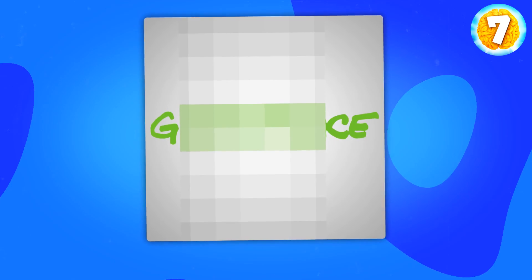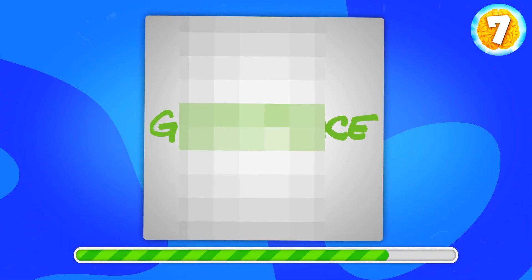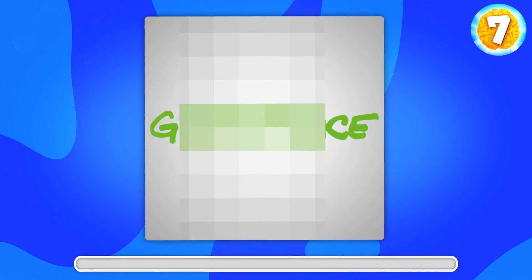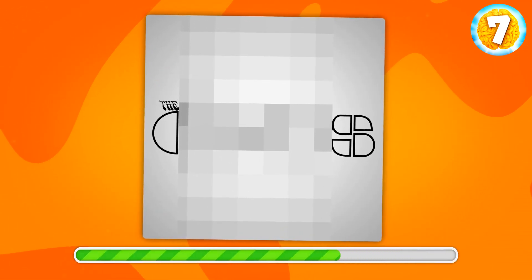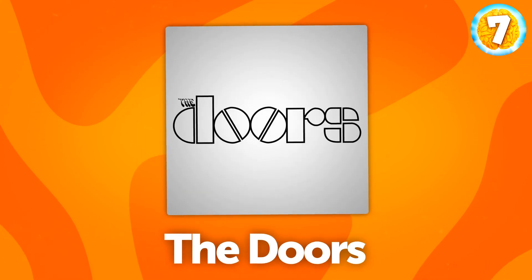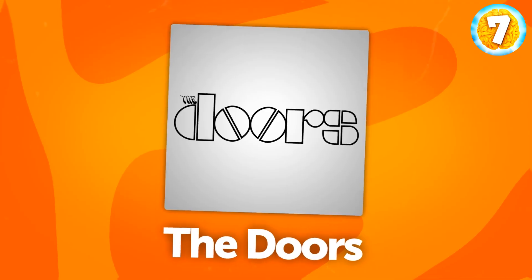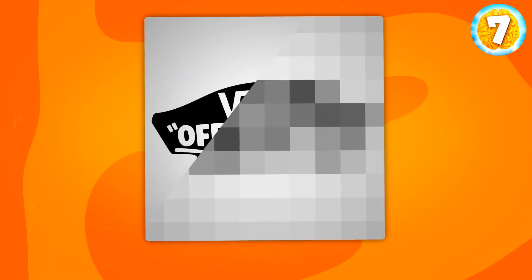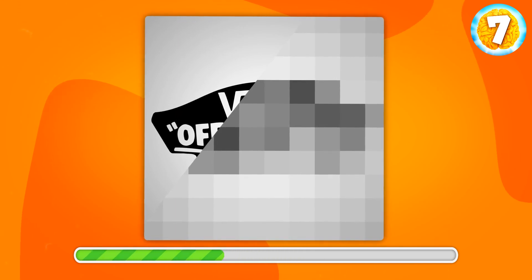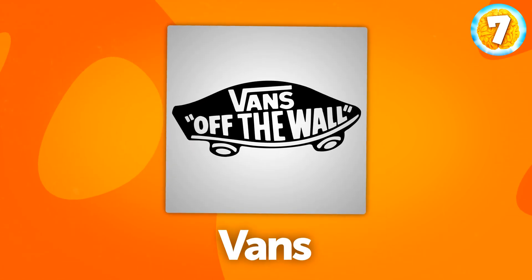Just several letters for you to recognize the whole logo — do you think you can do it? That's Greenpeace. What about this one? Can you guess it? That's The Doors, a music band. You're likely to recognize this one easily — that's Vans.